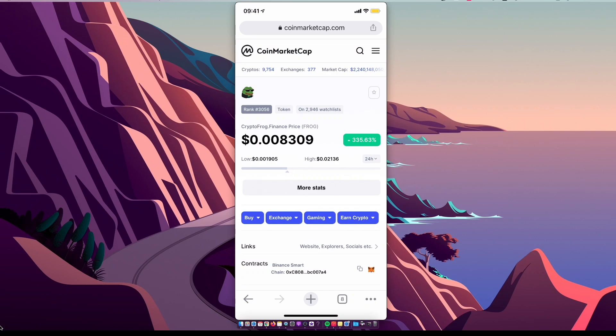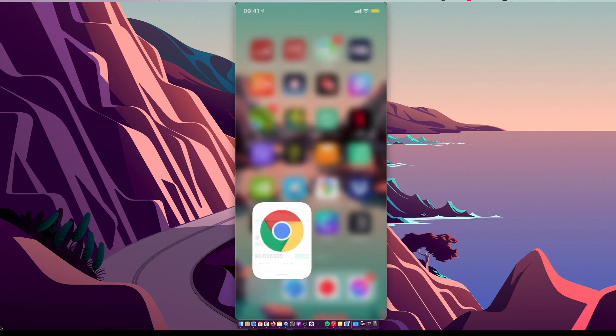Hey guys, in this video I will show you how you can buy Crypto Frog Finance on Trust Wallet via PancakeSwap. It's really fast and easy, so let me show you how.